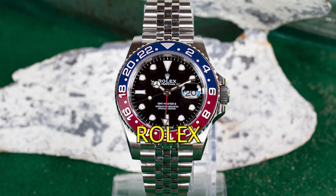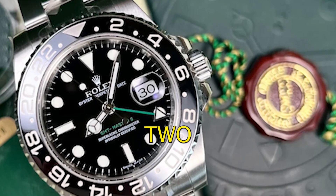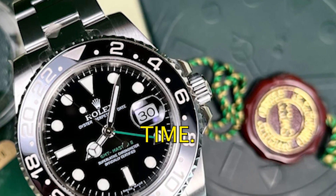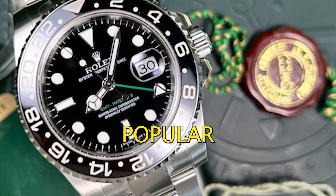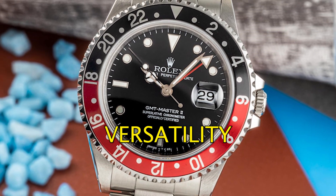Number three: the Rolex GMT Master 2. The GMT Master 2 is a pilot's watch that can display two time zones at the same time. It's a popular watch among travelers and business people and it's known for its versatility and functionality.